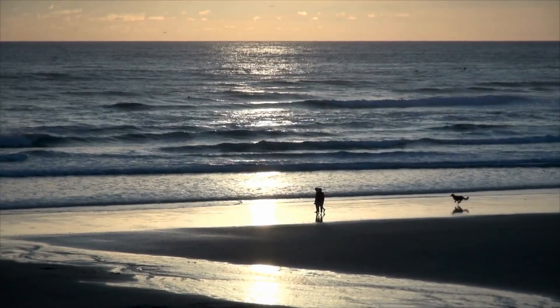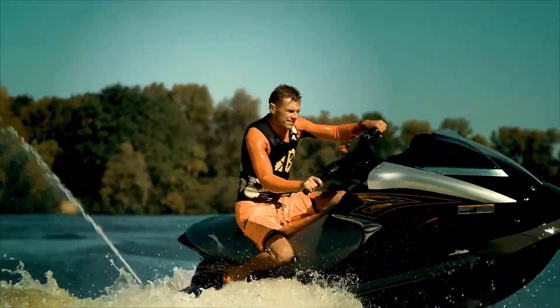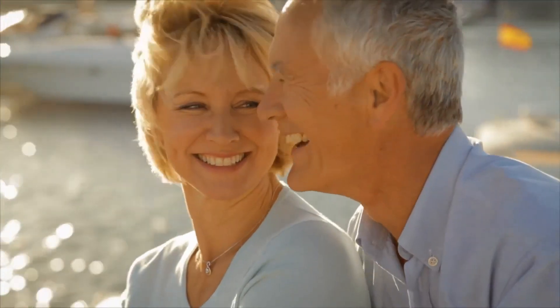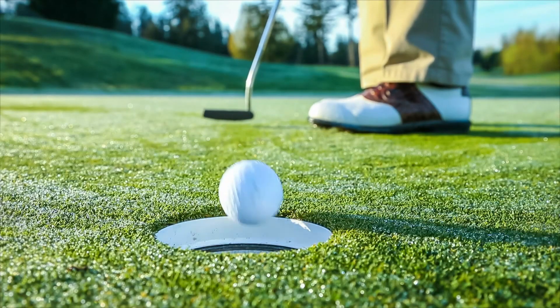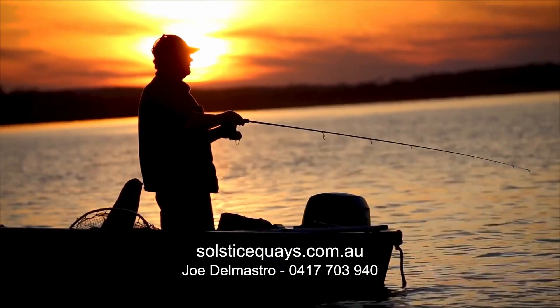With all this located just minutes from the beautiful Gold Coast Broadwater, Solstice Keys is the perfect retreat for downsizers, couples and young families looking to access the many great activities the Northern Gold Coast has to offer.